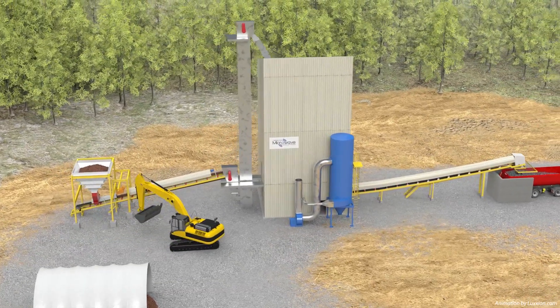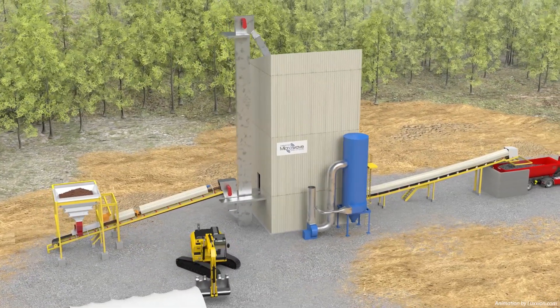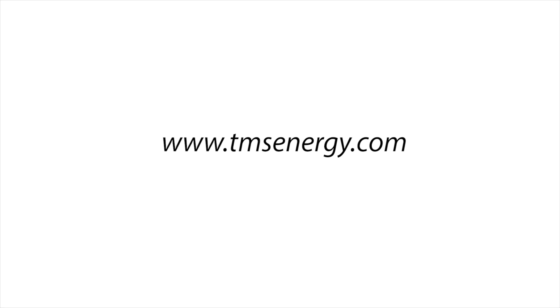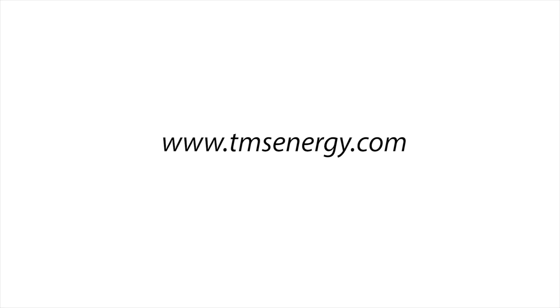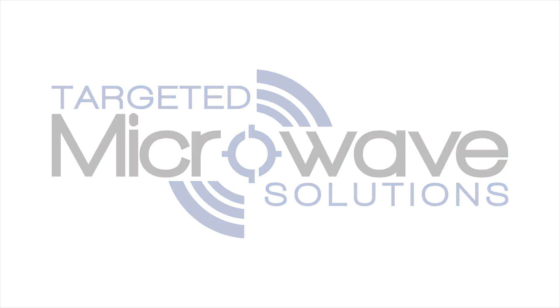In addition to coal, TMS is aggressively exploring applications of its proprietary technology to the renewable biomass and mineral ore processing sectors. To learn more about this exciting technology, please visit www.tmsenergy.com. Targeted Microwave Solutions — microwave solutions for energy efficiency.